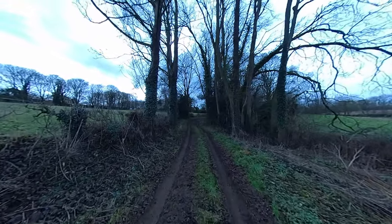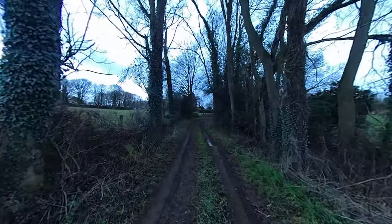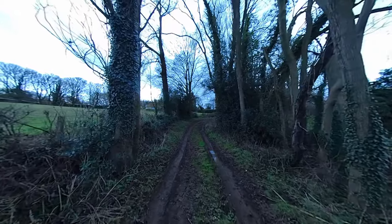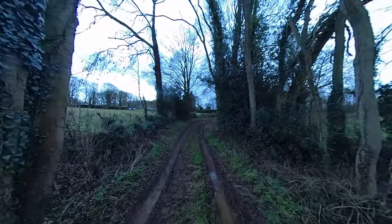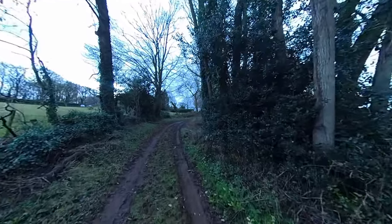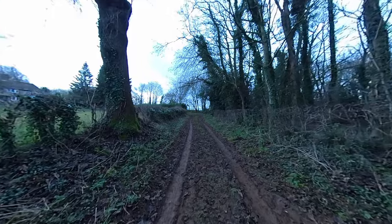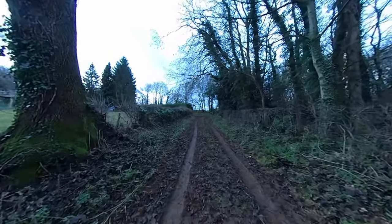So that was a nice walk. There was a little bit of fairy tale and folklore involved in that. We're passing beneath the trees and coming back out into the real world. Almost at the gate.